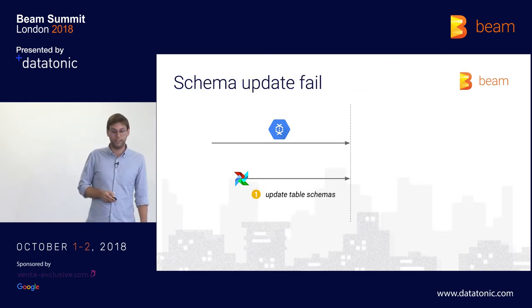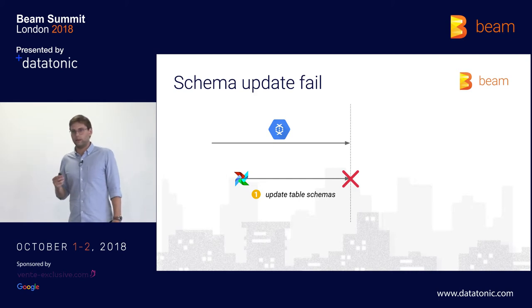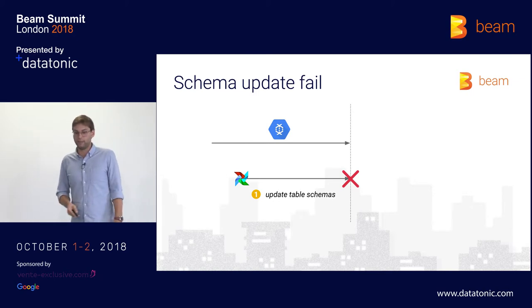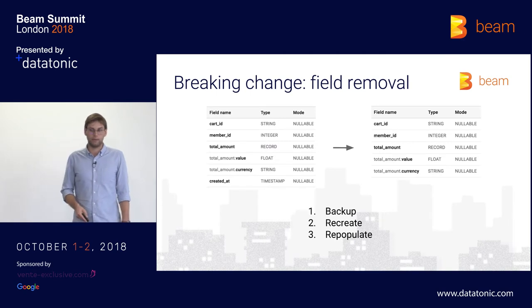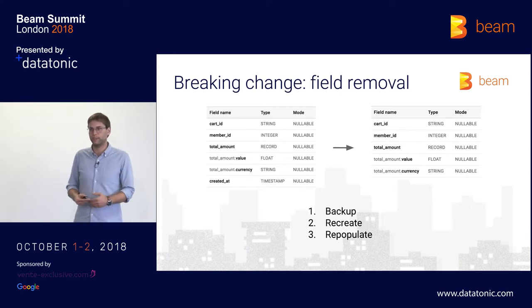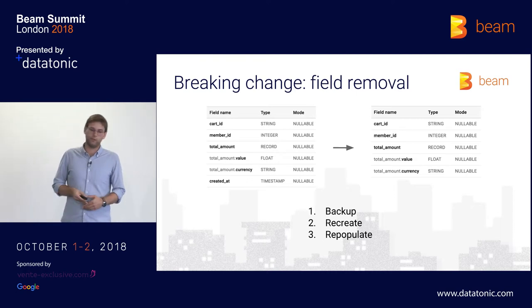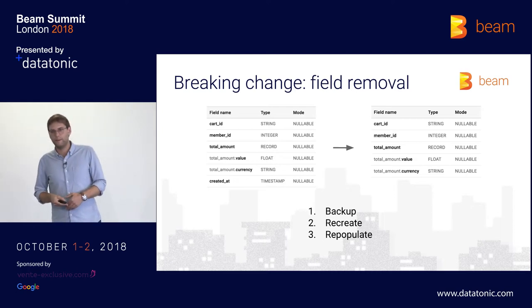There's also a case where this fails. That can happen when, for example, a field is removed from our protobuf contracts. BigQuery doesn't support field removals, so if this happens, the pipeline shouldn't be updated. We get a Slack notification, and the current pipeline just keeps running. The way to solve this is a manual intervention. For us, field removal in protobuf is not technically a breaking change, but we consider it a breaking change for our system — we need to take a backup of the table, recreate it with the right schema, and repopulate it using a batch pipeline.